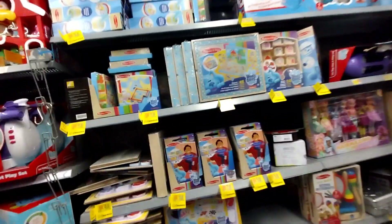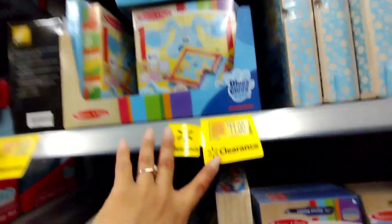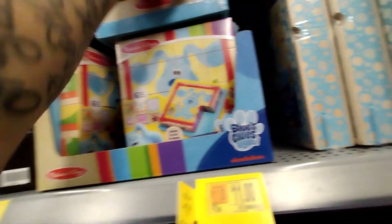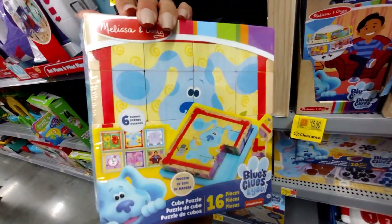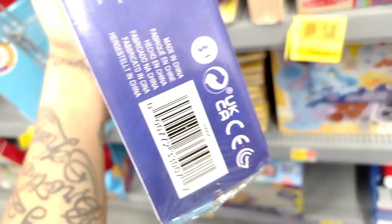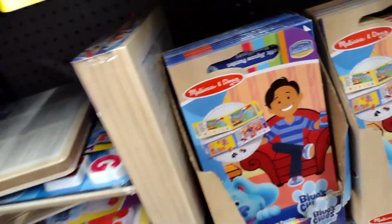I'm not going to show as many barcodes — just a few so you can see what they have on clearance. These here were $17.88, down to $11. It's a Blue's Clues puzzle — 16 pieces by Melissa and Doug. Like I said, I'll give a couple of barcodes since there are just too many toys on clearance.